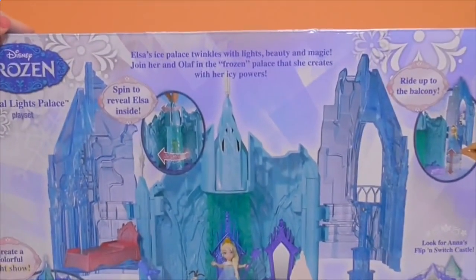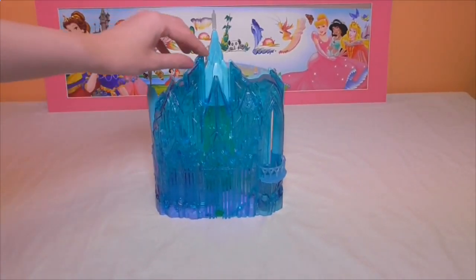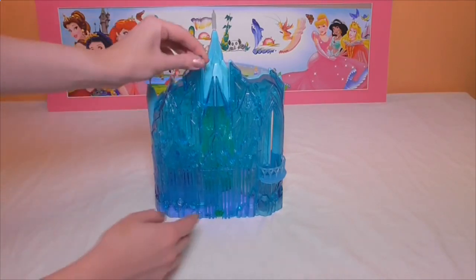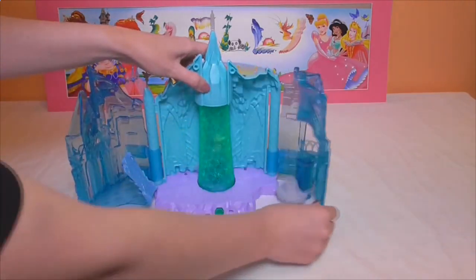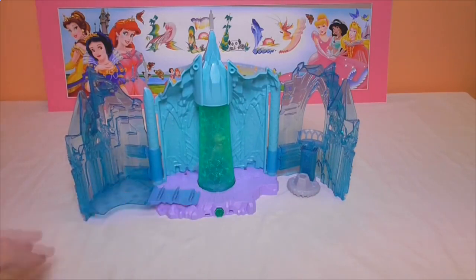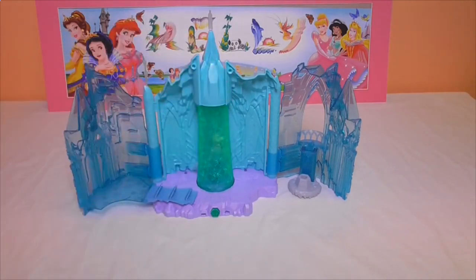So let's open the box. This is the Magic Lights Palace all put together. This is how it looks when it's all closed up, and then you just open it like that. It's really easy to put together — it's basically three pieces, just the blue bits and then the main bit in the middle.